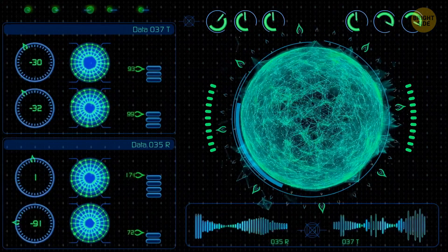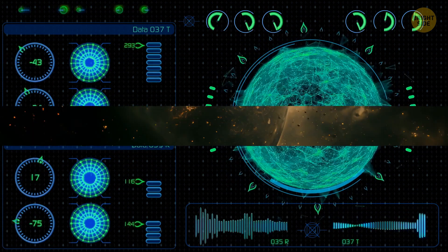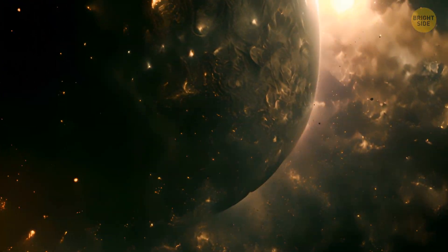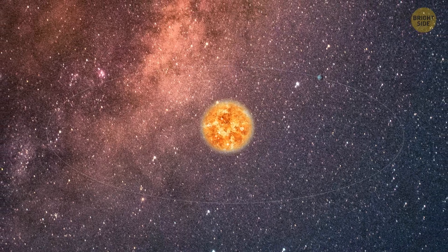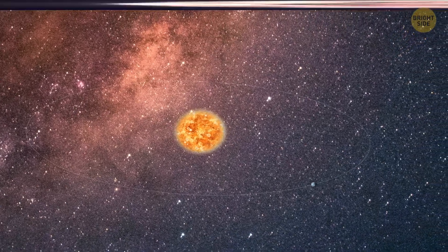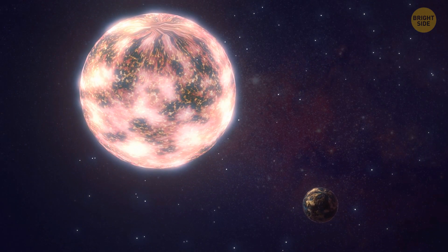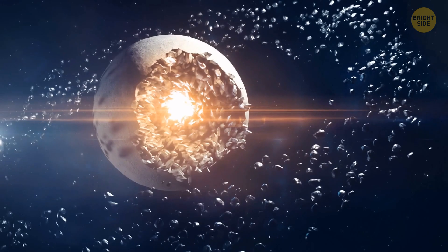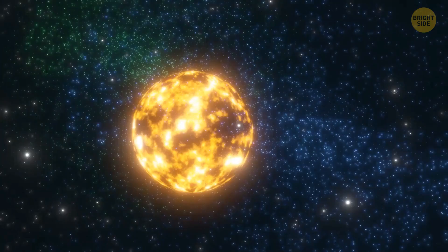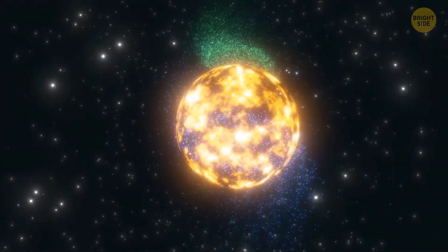We've discovered more than 5,000 planets outside of our solar system called exoplanets. Some of them have very strange orbits — for example, planets with incredibly long orbits taking thousands of years to make one trip around the star, or very wonky comet-like orbits, or so-called hot Jupiters. Hot Jupiters are super close to their star, way closer than Mercury is to our sun. These planets couldn't have formed where they are now — as their solar system evolved, they changed their positions, a process called planetary migration.